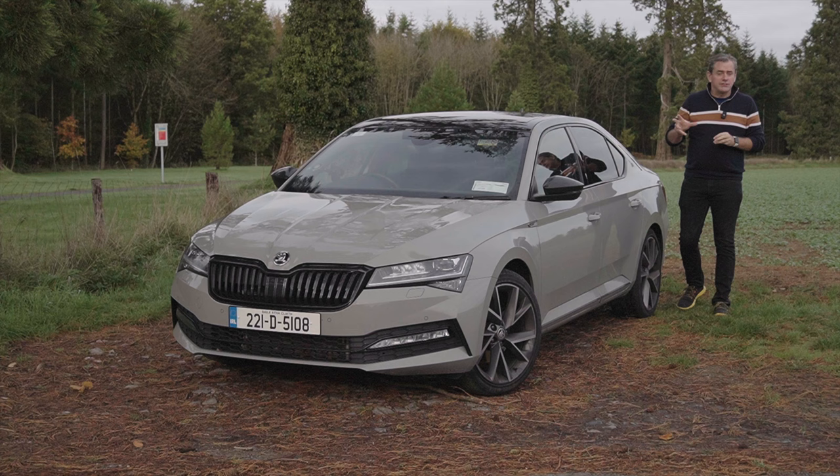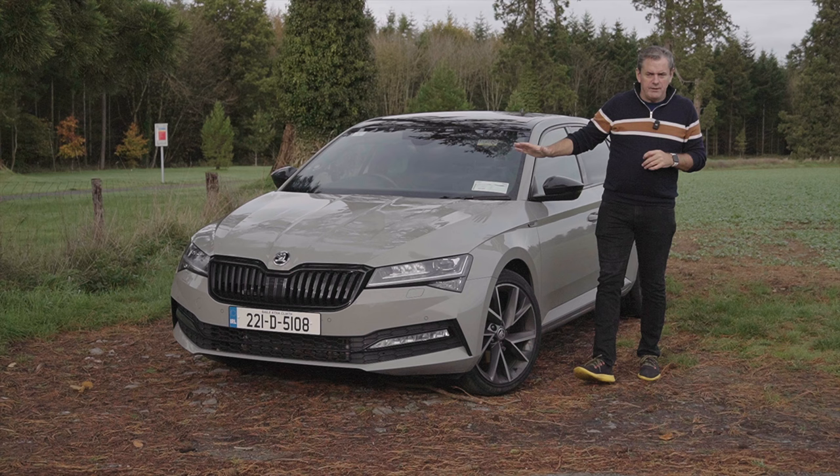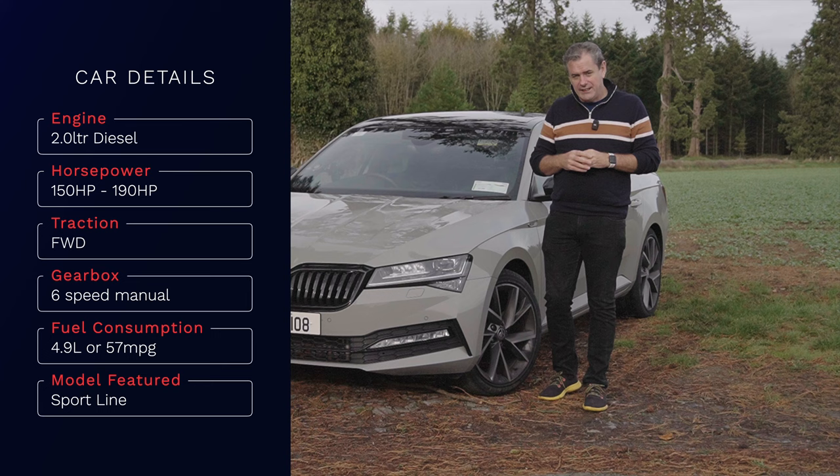We just moved into November in Ireland and the clocks have changed, so everything gets dark early. It's brighter in the morning but it's darker in the evening — around five o'clock it goes dark here. This may look like a run-of-the-mill Skoda Superb two-litre diesel manual, but it has a trick up its sleeve for nighttime driving in Ireland.